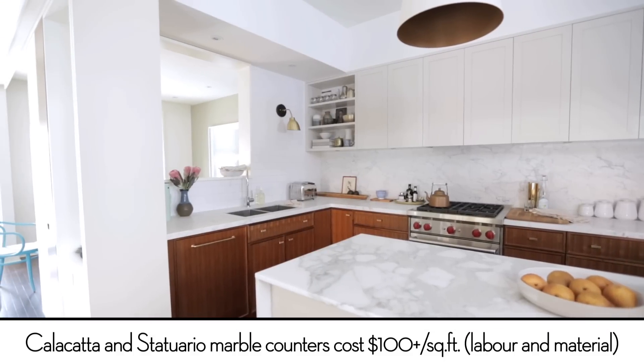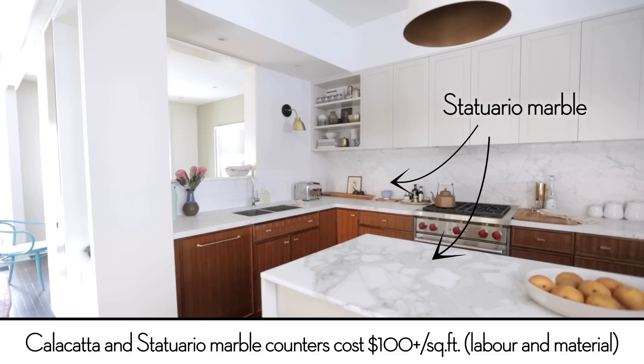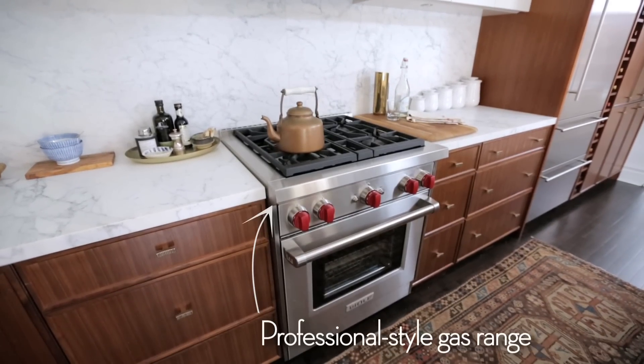Our big splurge for this kitchen was definitely the marble, because we did it on the counter as well as the backsplash. I also wanted a great quality stove because I was really tired of my pots of boiling water not boiling.